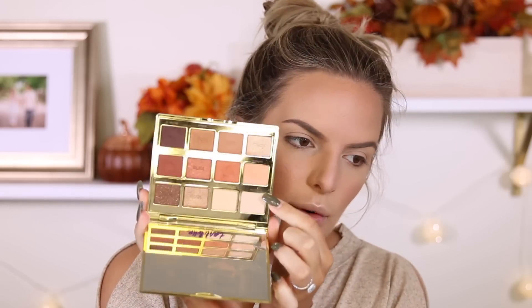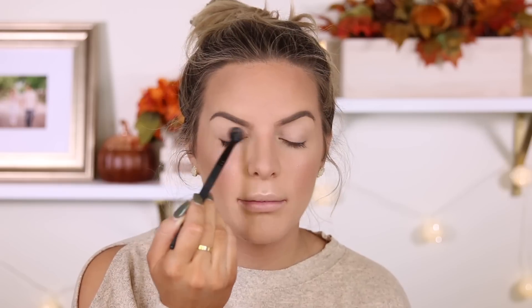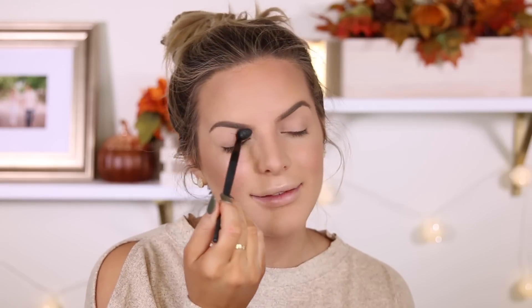I just used the Makeup Revolution brow pomade — I'm back to this because pomades are just easier for me, we just work together better. I'm going to go into the Tartlet Toasted palette. I'm not going to do too much — just going to go in with different colors. First I'm going to take 'More' and put this all over my lid just to set the concealer. I have my ring back — I had to get it resized to fit my bands for our ceremony. People were asking where my ring was but it was just getting resized.